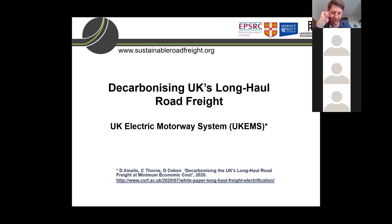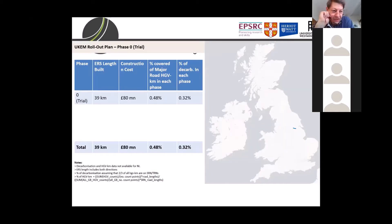In this study of decarbonizing UK road freight, we looked at the UK motorway network to try to get an understanding of where and how to roll out the e-highway system. We came up with essentially a three-phase process. There's a zeroth phase, which is a demonstrator phase — just a little bit of the M180 here in the north of England in South Yorkshire. That's a very small part of the network and not really a significant part of the project, but it's the very first step, and I'll come back to that later.